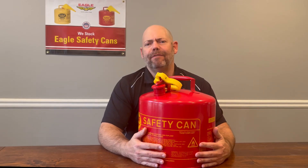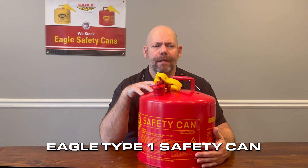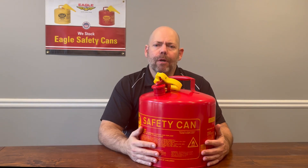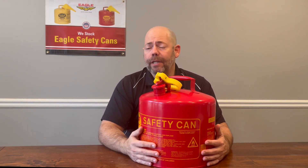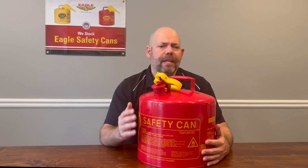Hi, I'm Alan Chasey with Just Right Safety Group, and in this video, we're going to talk about the Eagle brand of Type 1 safety can. In your job, you may be required to handle flammable or combustible liquids. If you are, you want to be sure to use an FM-approved Eagle safety can.